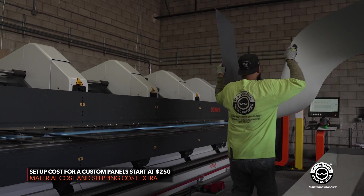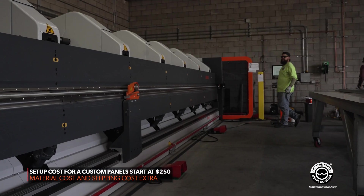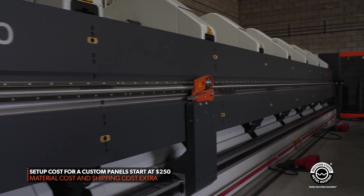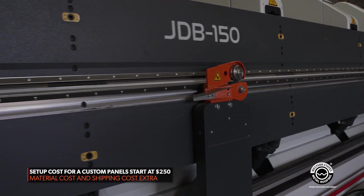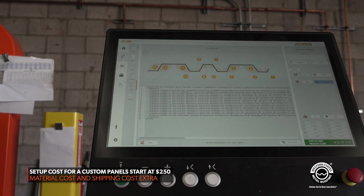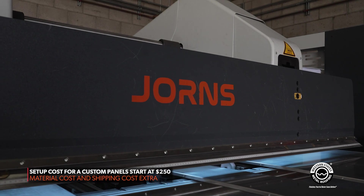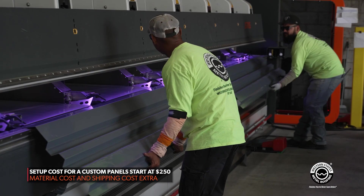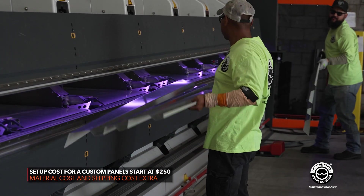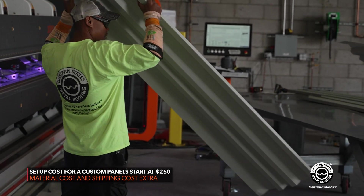If the job is large enough — over about 25 panels — we can absorb that cost. If it's one or two or under 25 panels, I can't absorb a $250 charge into one panel. So if I'm an architect, my client might want to see a real-life piece of metal, and for $250, that's a bargain to get a client a real piece of metal in the shape that they've dreamed up.